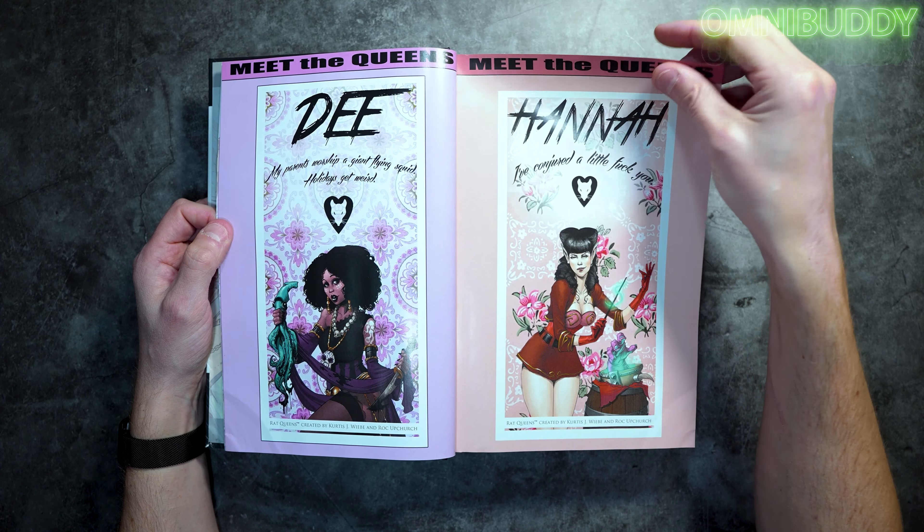You've got a fair amount of extras in here too. You start off right off the bat with Meet the Queens — the Rat Queens. You've got Betty, Dee, Hannah, and Violet, and you do meet some other Rat Queens along the way. But these are kind of the main four, the main staple. A couple more get added pretty quickly, and you are with them most of the time.